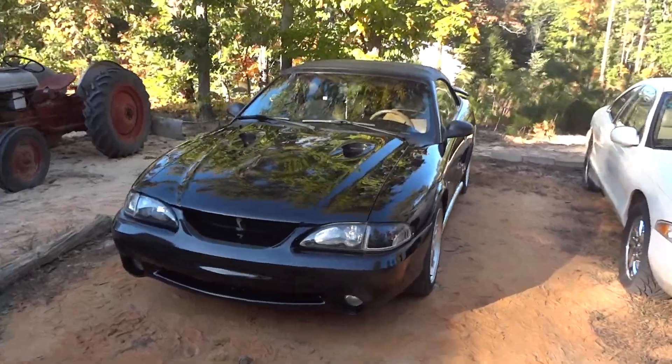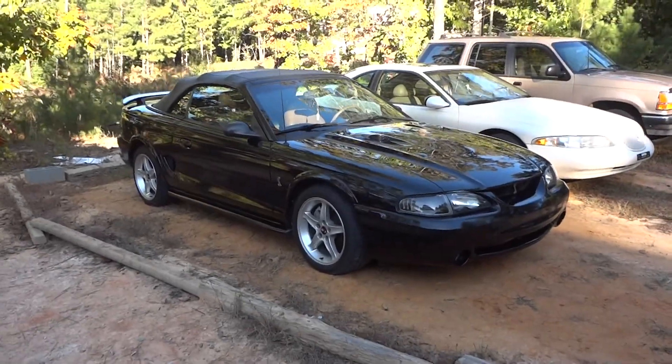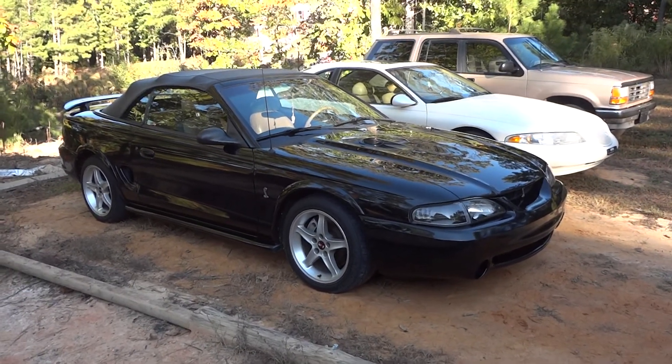It is a seriously nice car. This particular model only has 48,000 miles on it.